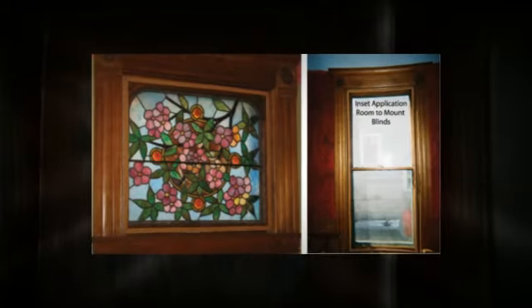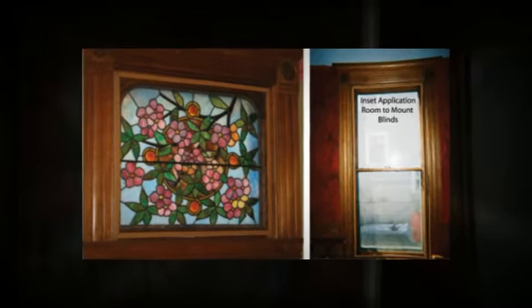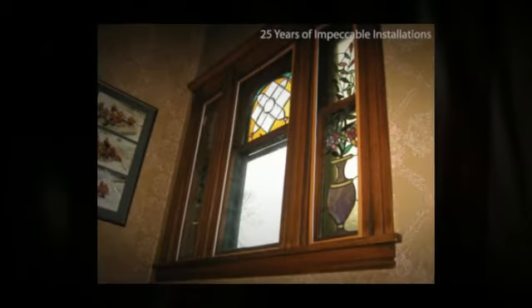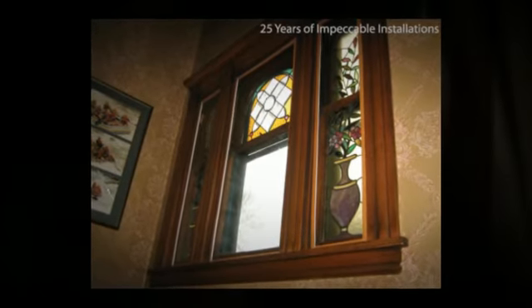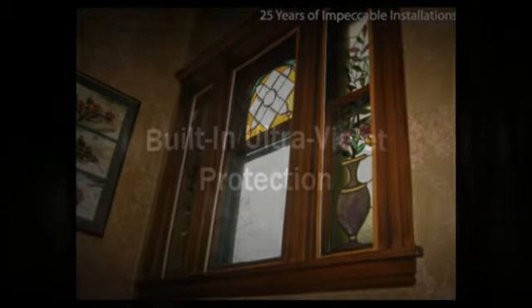Weatherlock windows can be snapped onto screened porch enclosures, patio doors, and stained glass windows. They're also approved for historical landmarks and townhouses. The acrylic used won't get cold like glass does, and is even stronger and clearer than glass, offering built-in ultraviolet protection.